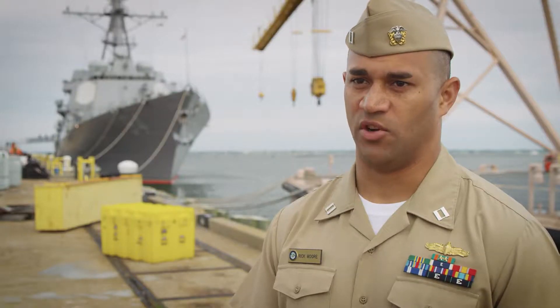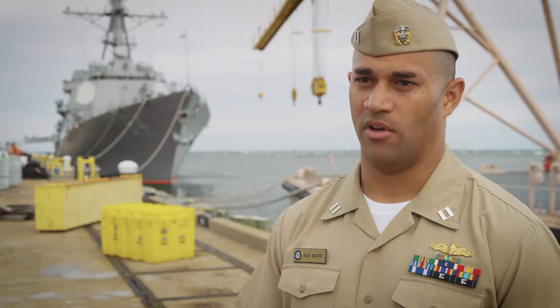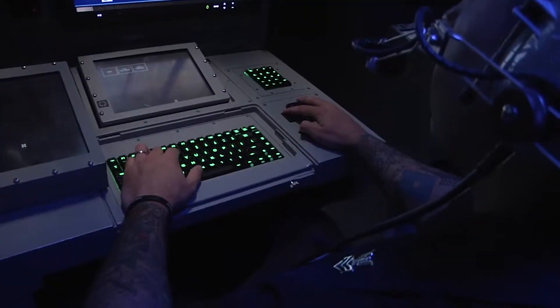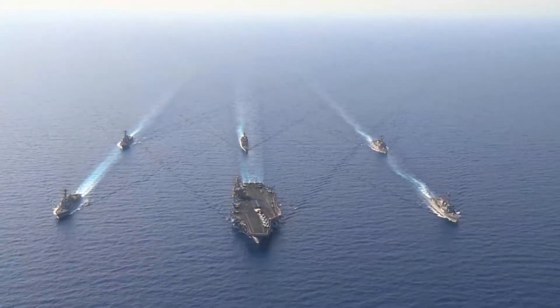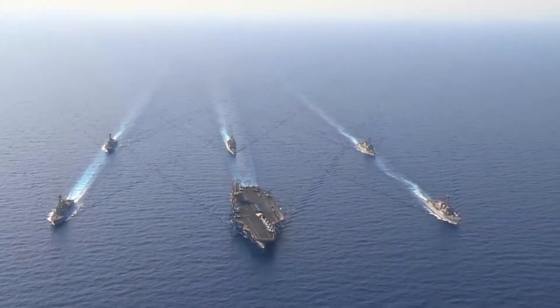Modern submarines are extremely quiet and very capable platforms. Sonar is the only way that we have to track them and prosecute them. They are next to impossible to find, so active sonar is the key to try to punch through and find them. Effective use of active sonar gives a ship everything it needs to pinpoint the location of hard-to-detect enemy submarines and neutralize the threat. It'll give us their bearing, their course, and their range. It could be the one thing that could be the game changer in the end.